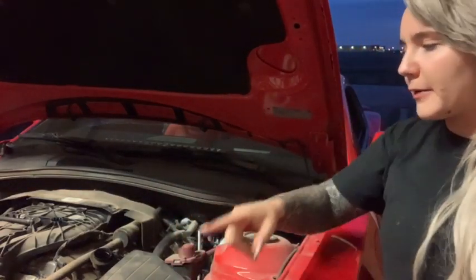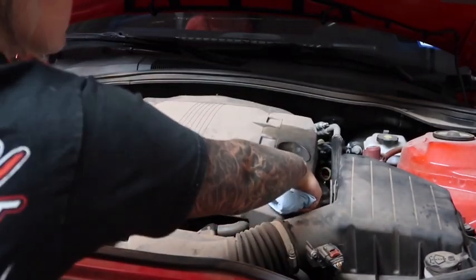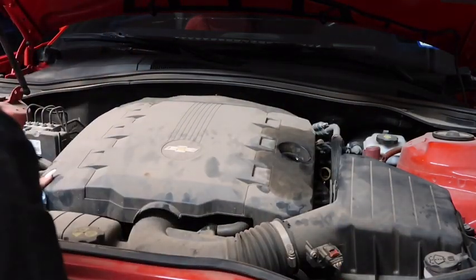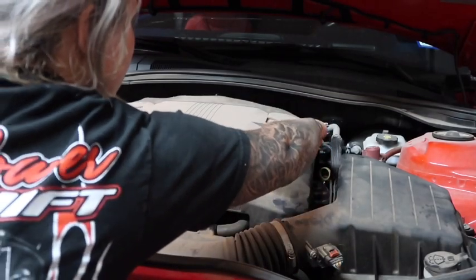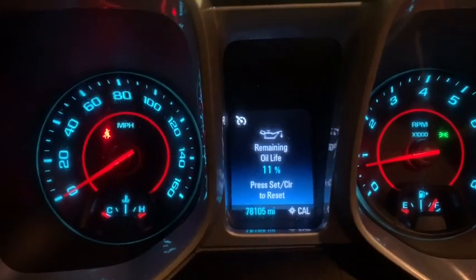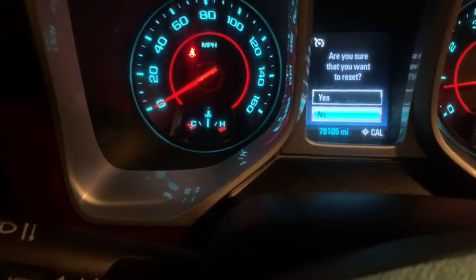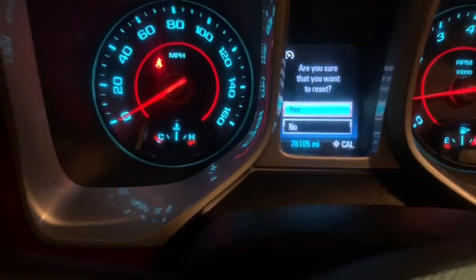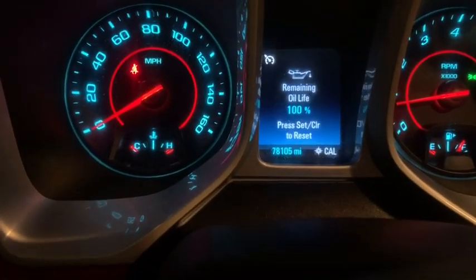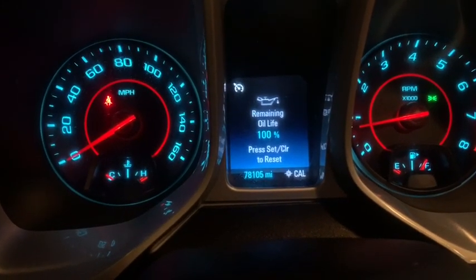Now I'm going to put my cover back on and put my oil fill cap back on. One more thing I need to show y'all: if you have a Camaro and want to reset the oil life monitor, this is how you do it. You want to reset it so it'll go back to 100%. Press the set/clear button on the end, it'll bring up this menu, then go up with your little button to 'yes,' and then set/clear it again — and it'll go back to 100%. That way you know your intervals for your oil changes and everything like that. So that's how you do it.